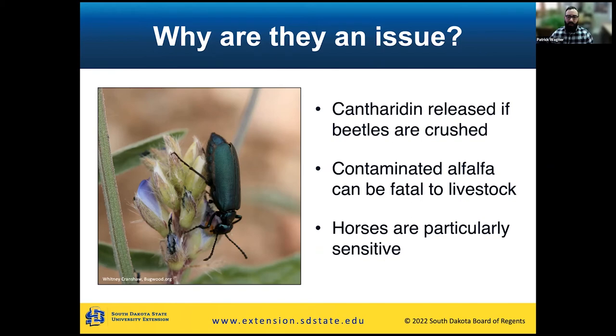Continuing with this: the cantharidin is also released if the beetles are crushed. If they get on alfalfa or hay, when an animal ingests that they're going to be chewing it up and crushing these beetles, so that chemical will then be released. If you have contaminated alfalfa that you're feeding to livestock, it can cause some health issues or can be fatal in some cases. Horses are the most sensitive to cantharidin — that's really the main one we're focused on. Cattle are a lot more resilient — it would take a lot of beetles to make them sick, though it might cause them to not want to eat and create secondary issues.